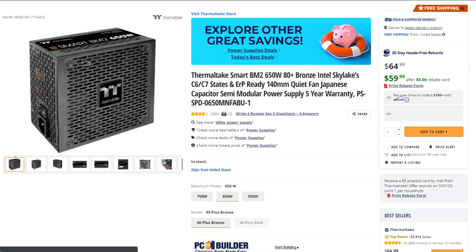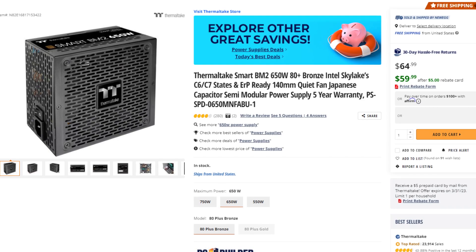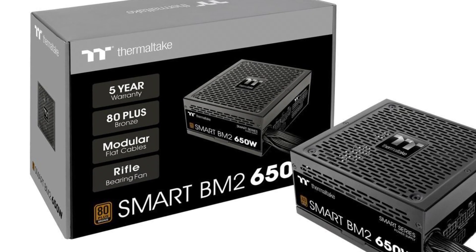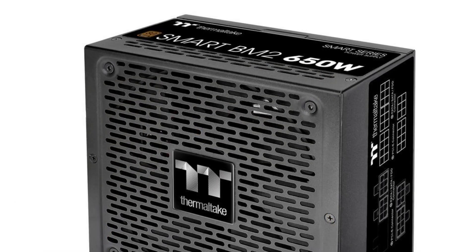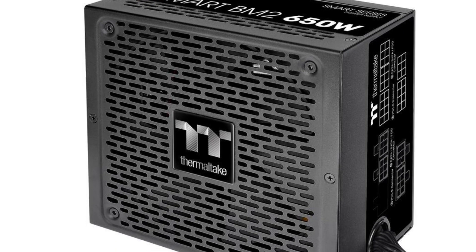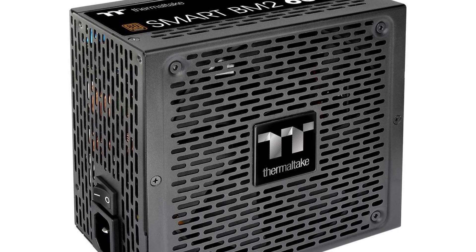Last but definitely not least, the power supply. I picked the Thermaltake Smart VM2 — this is a 650W 80 Plus Bronze semi-modular power supply. This is C-tier rated. Definitely no issues at all with this system, but if you want a better quality or more future-proof power supply, you will have an alternative in the description. This power supply is enough for this system and you will have no issues whatsoever with this one.